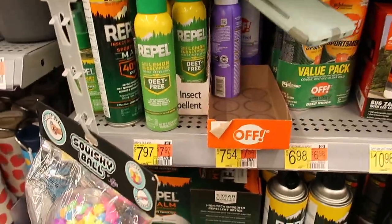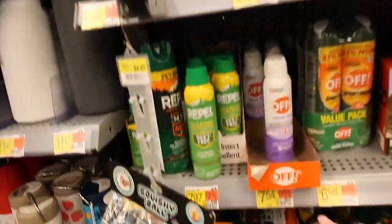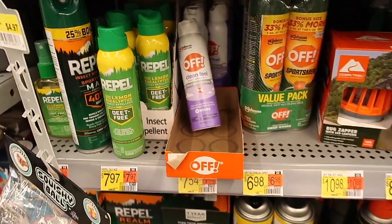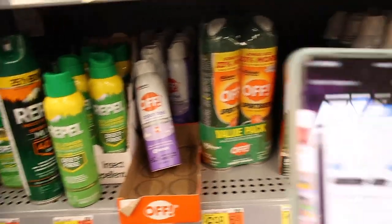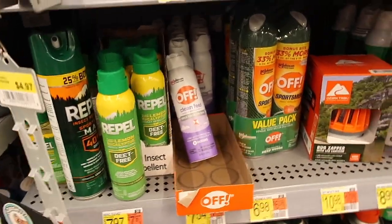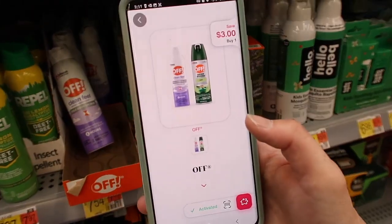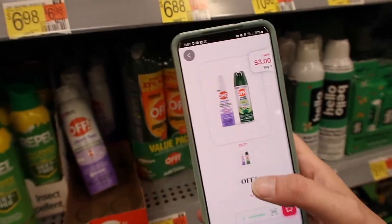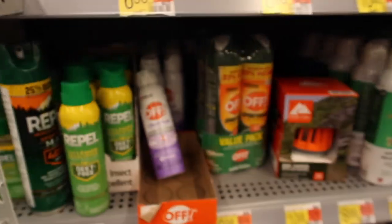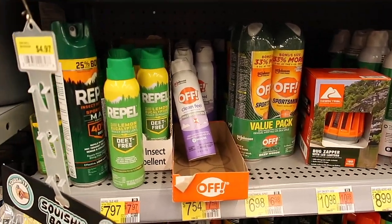Here we have the OFF Bug Spray. It's actually in the sporting goods aisle if you can't find it anywhere. It says $7.54, but when I price check it, it's showing $6.88 at my store. So you're going to pay $6.88. Then there is a $3 off ShopYum coupon you can submit your receipt to, and an Ibotta rebate for $3 back — making this just $0.88 for bug spray, which is a pretty decent deal.